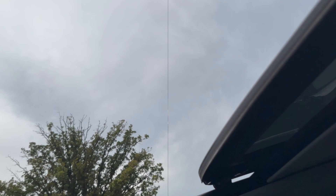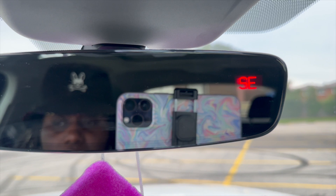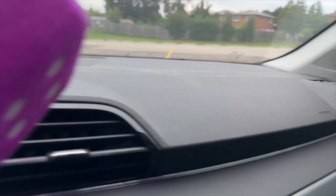This is my rear view mirror — it has a little digital compass that shows you if you're heading north, west, east, and so on. And then I have my fuzzy dice — I love those.